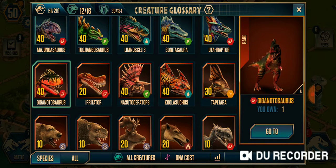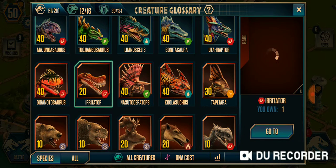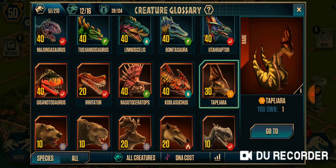And Giganotosaurus, here it is, looking pretty cool. Irritator, Nasutoceratops, Skoolastuchus, and Tapijara.